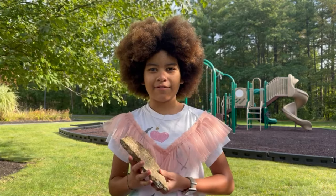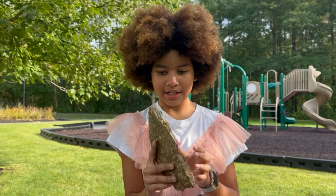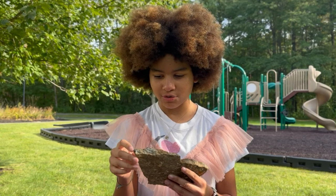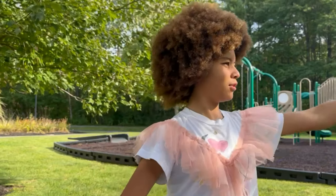Hey guys, my name is Mavi, and this is the rock I'm showing today. What I'm seeing is almost like barnacles and like shells — like a fossil — and I'm wondering how did it get onto this rock? And how did it get flat? Ethan, tell me more about this rock.